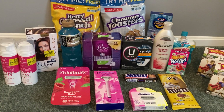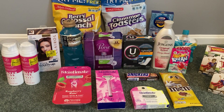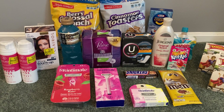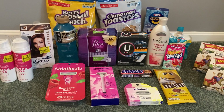Super excited, guys — always excited to get everything for free and to make some money at Walmart. If you have any questions or comments leave them down below. I hope you guys are finding some amazing deals this week and hopefully I will be back very soon with some other deals for you guys. Until next time, happy couponing.